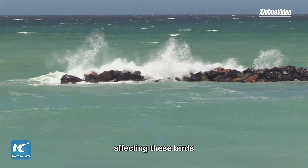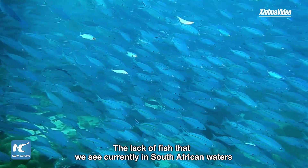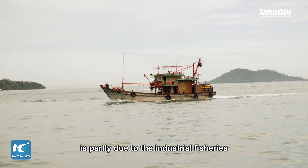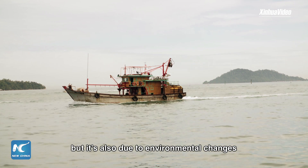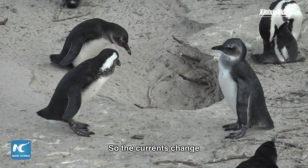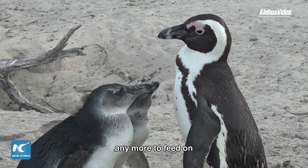Climate change is obviously affecting these birds. The lack of fish that we see currently in South African waters is partly due to industrial fisheries, but it's also due to environmental change that are obviously triggered by climate change. So the currents change, the fish stocks move, and that's not available for the birds anymore to feed on.